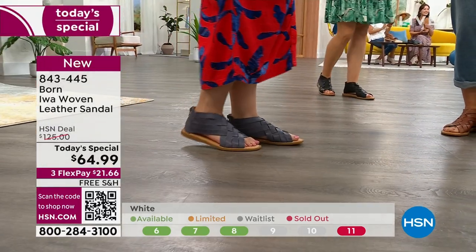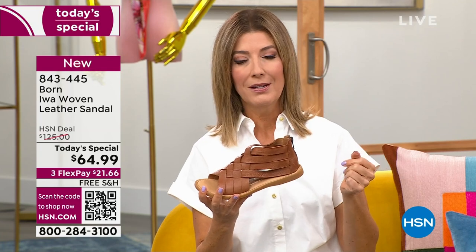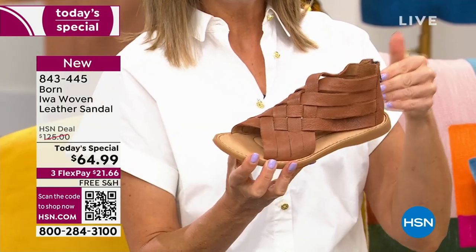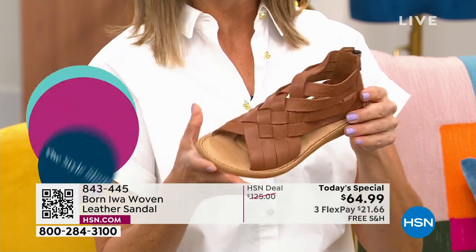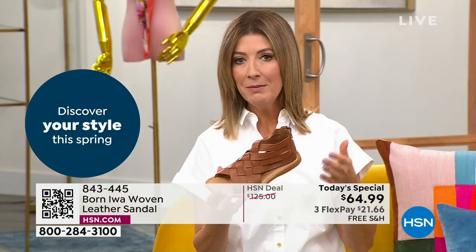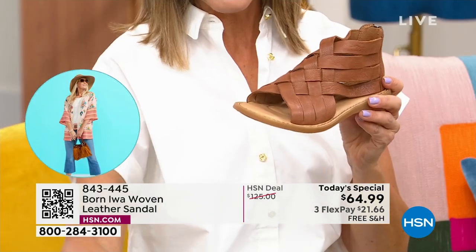We're getting really limited now in some sizes. That experience made me realize what a great investment Born is — because there are some shoes that last a season, some that last a year or two, and then there are shoes like Born that you wear year after year, season after season. Every time you put this pair on you'll think: wow, I'm so glad I got this handcrafted, genuine leather, premium design, superior construction. The best time to get it is while it's a Today's Special.